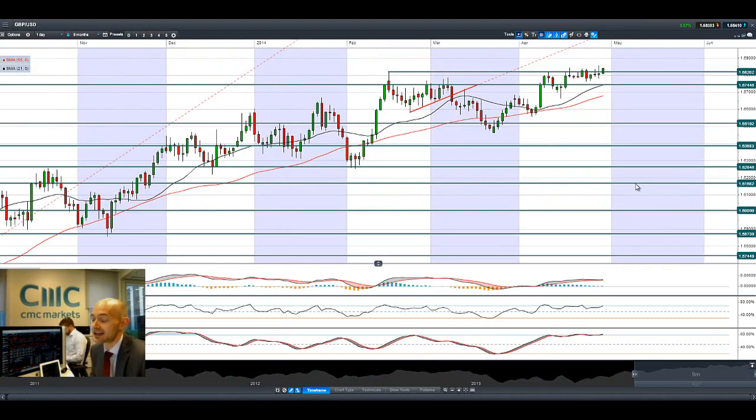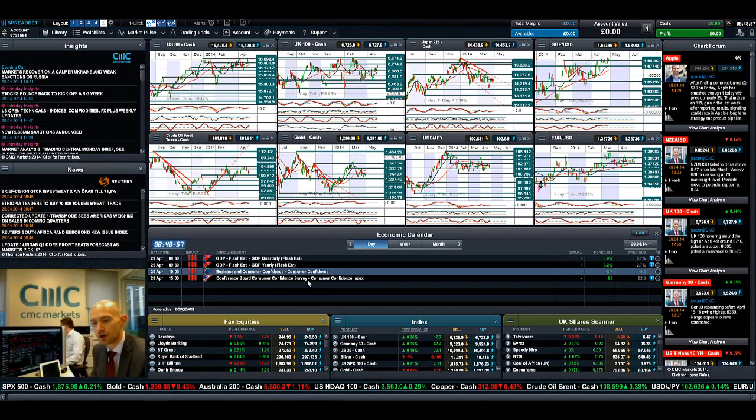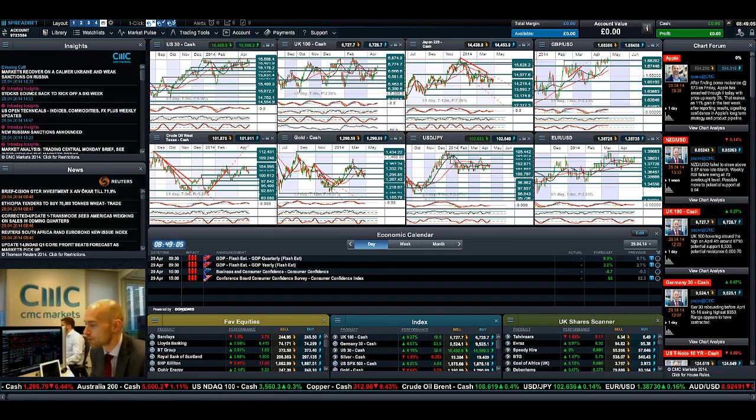Finishing up with GBP/USD — very similar, lots of volatility, another doji for me — a graveyard doji formation right here. We're having another attempt to break above it but we've not yet had a convincing break and close above 1.6820 for some time. Keep your eye on the economic calendar, look at the chart form, get updates from our global analyst team, make sure you make Insights part of your layout, and join me again tomorrow to find out what happened next.